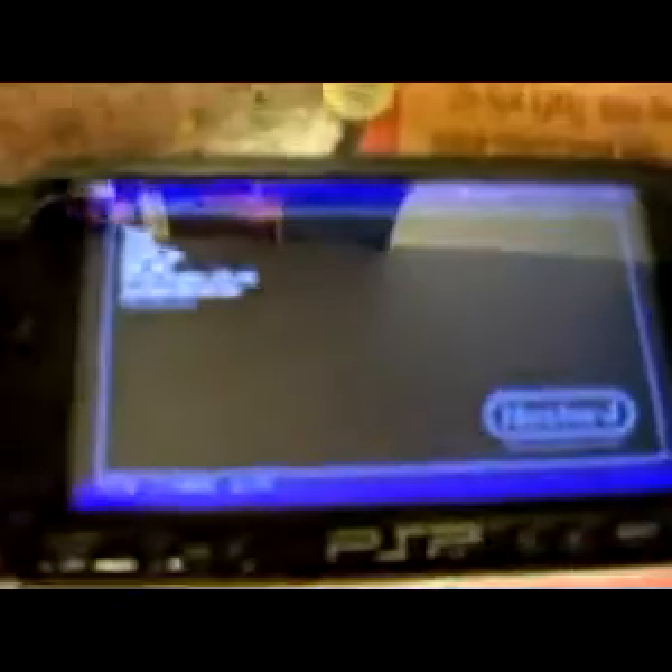Gonna run you another game here really quick. A couple of you will remember this game. There you go. No, this one has a bad reflection. There you go.